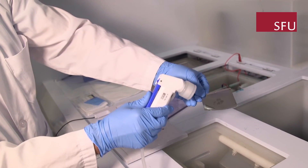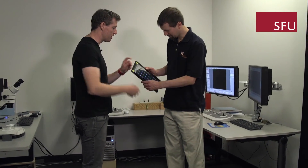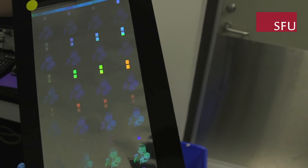4D Labs is a materials research institute up at Simon Fraser University. With Nanotech Security it's been pretty cool, because I have seen them from when it was a graduate research project all the way through to where they are now, making tickets for the EuroCup.